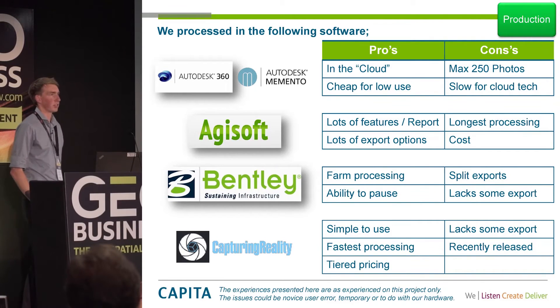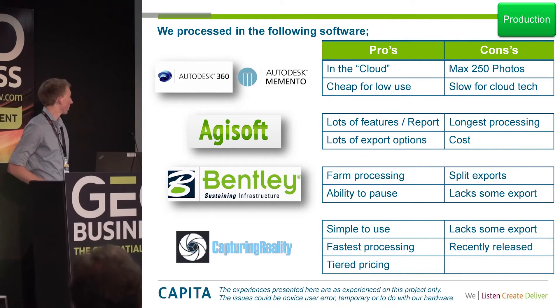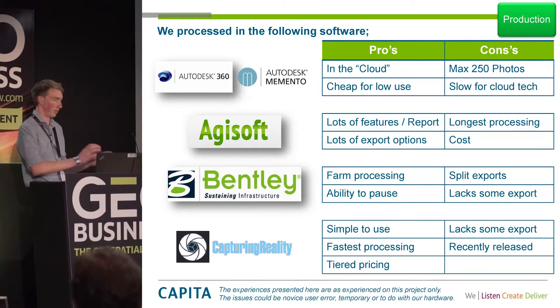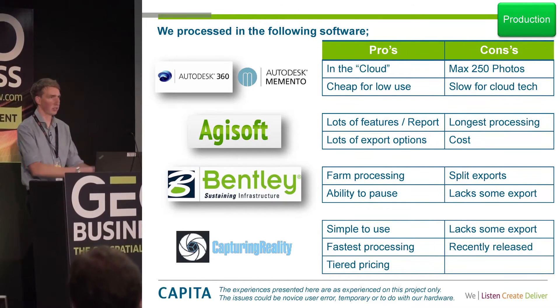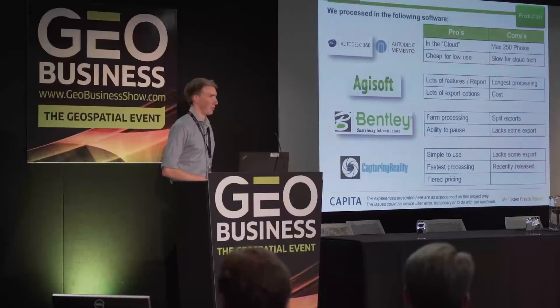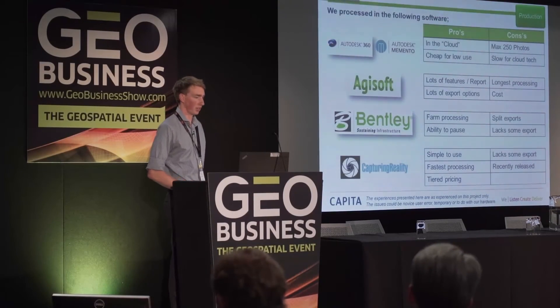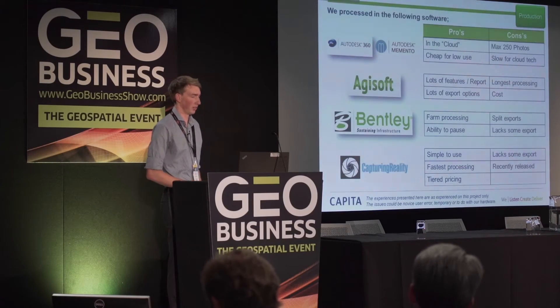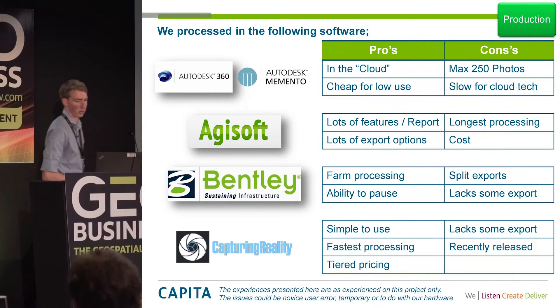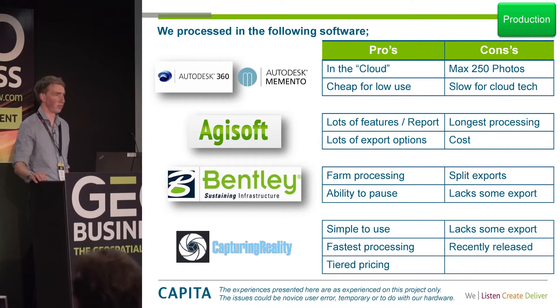Another one was Bentley's Context Capture, previously called Acute 3D — a very similar product with some extra advantages, like farm processing. If you've got a render farm with several computers, you can split the job and turn four days of processing down into a few hours. There's also the ability to pause mid-process, which most of the others don't have. However, it does split exports — we had to process 1,600 different jobs, resulting in 1,600 separate point clouds that we then had to join back together, which was a bit of a pain.